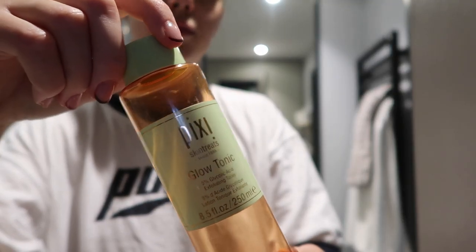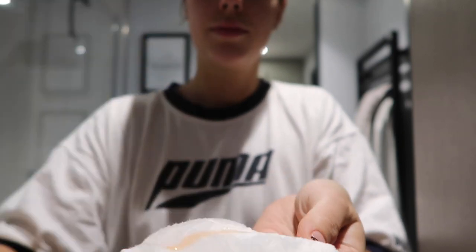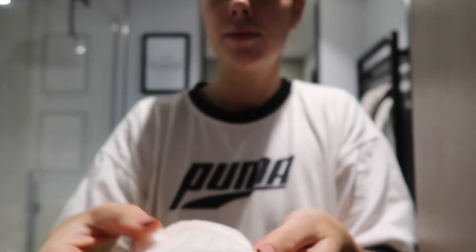Then I take this Glow Tonic by Pixi — I've been using this for years and it's just so good. I take a cotton pad, and actually this one's eco-friendly. It's reusable from Garnier and I'm really loving them. I didn't think they'd be that good, but they're actually really good.